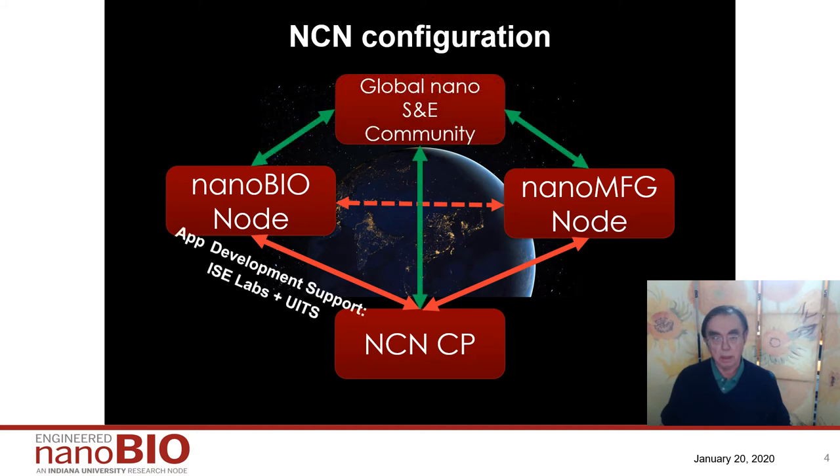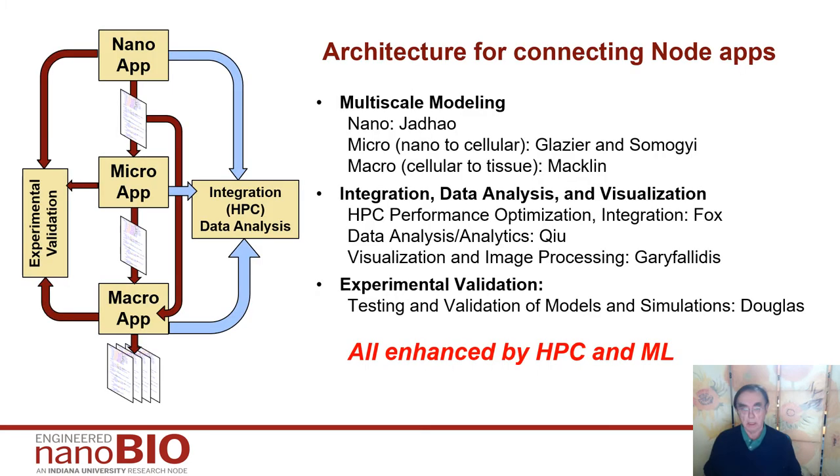This shows these linkages. We also work with the intelligence systems engineering department at IU — we are the IT department at IU — and that supports the application development from NanoBio to NCN.